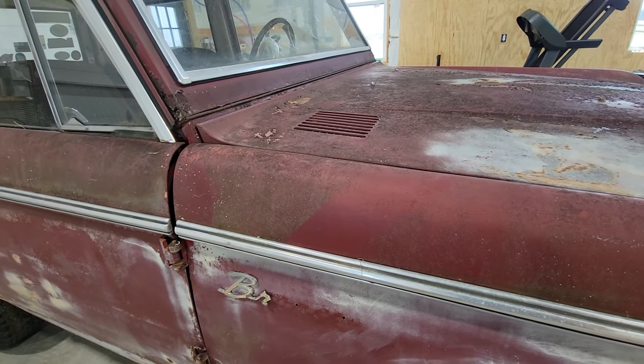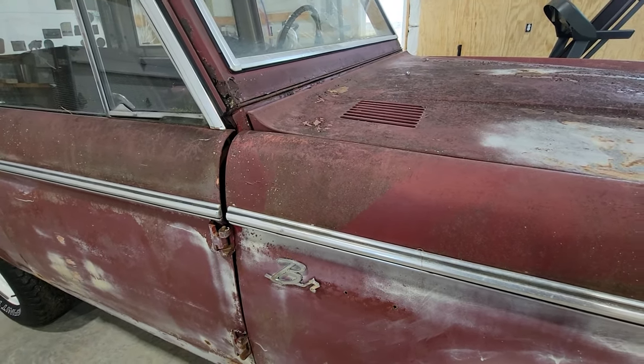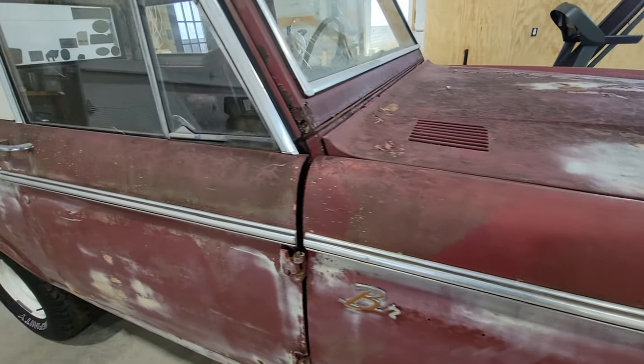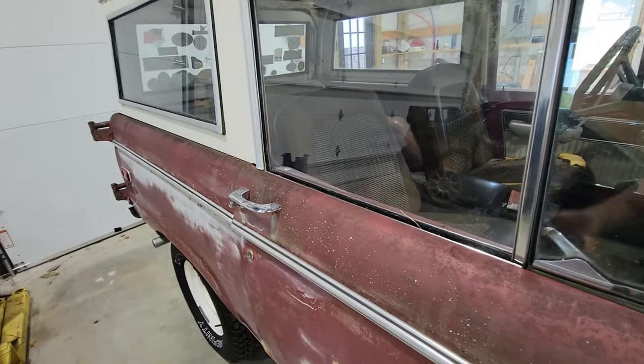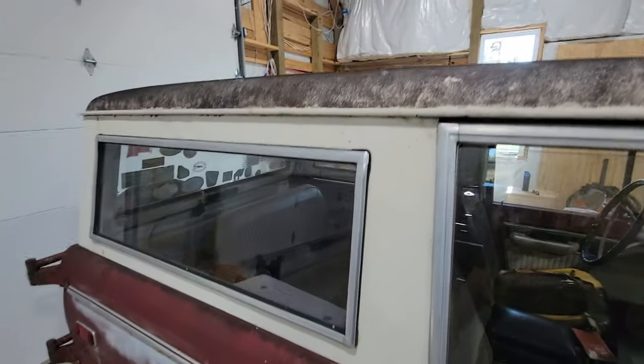The guy selling it was an awesome guy — he was selling it on behalf of his friend who had passed away. He got it, cleaned it up as best he could, and did a really good job representing it. I really couldn't have bought it without him. It just needs to be cleaned up since it's been sitting under a tree for a while.